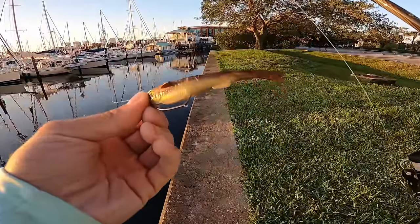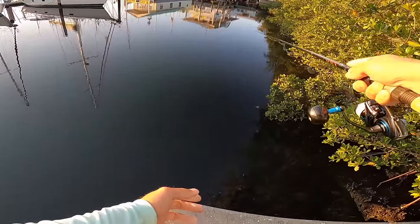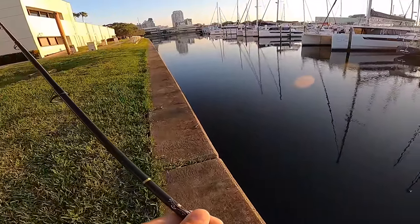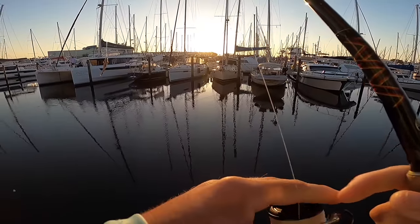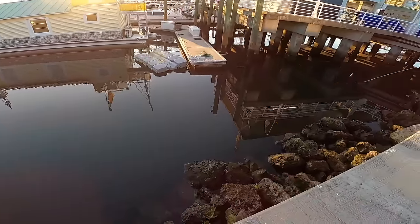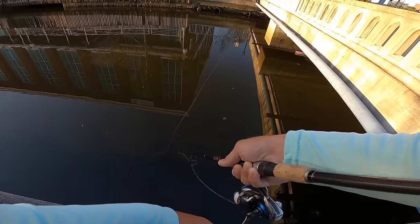I'm gonna start off with the NLBN mini mullet in the twisted tee color. Everything I'm using will be left in the description down below - rod, reel, line, leader, lures, all that. I'll be on the mini mullet. A little local intel - let's go check out the other side. The tide chart this morning said it was like on the borderline of a negative tide, so that's why it's really low right now.